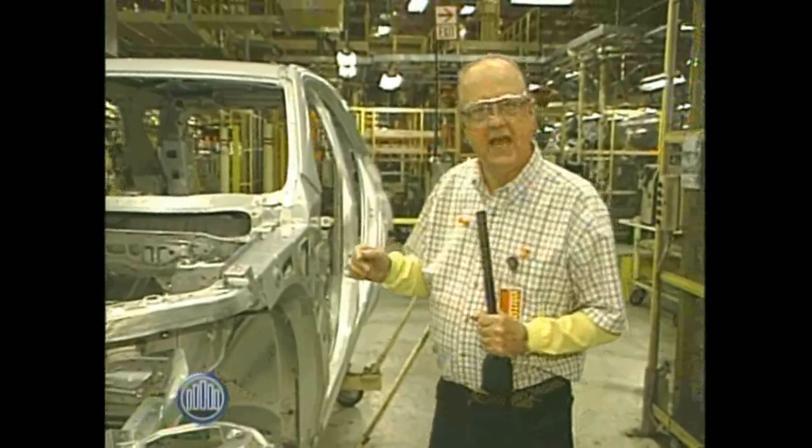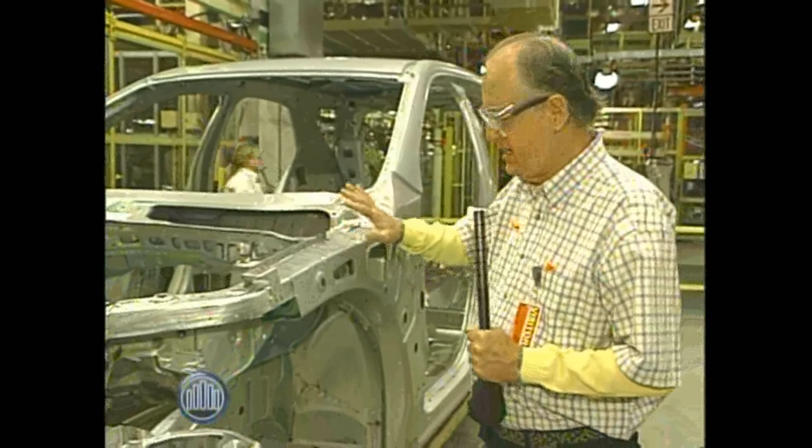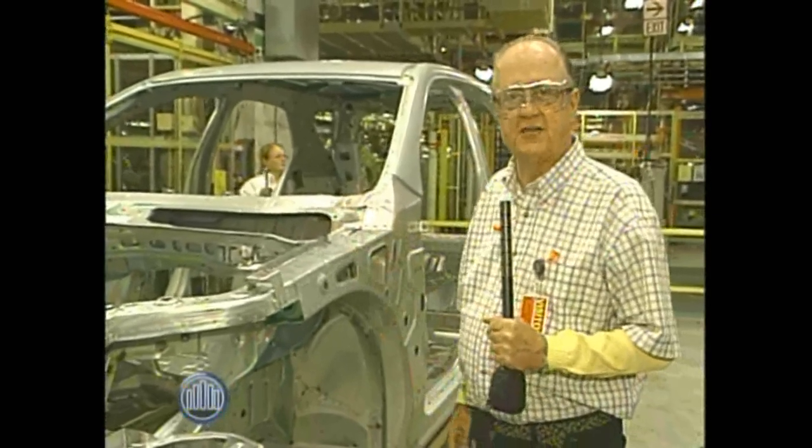From the time we began until now, three hours have elapsed to get this car body to this point in the manufacturing process.